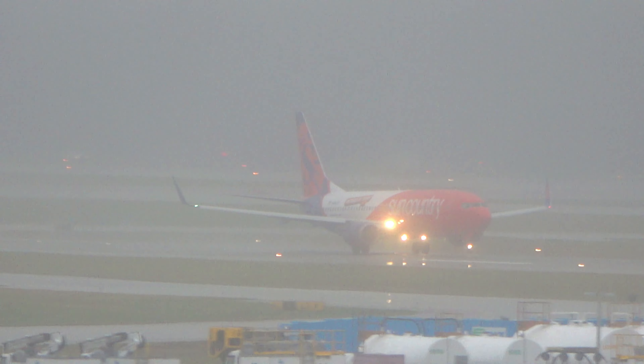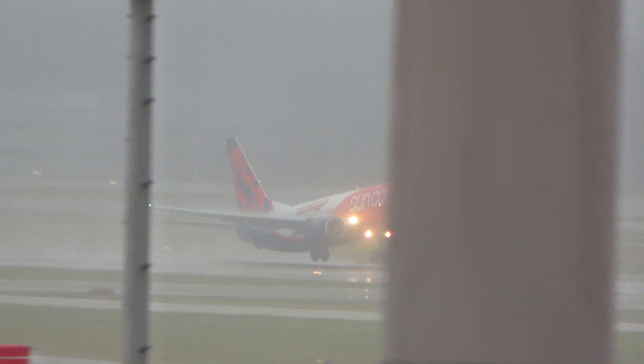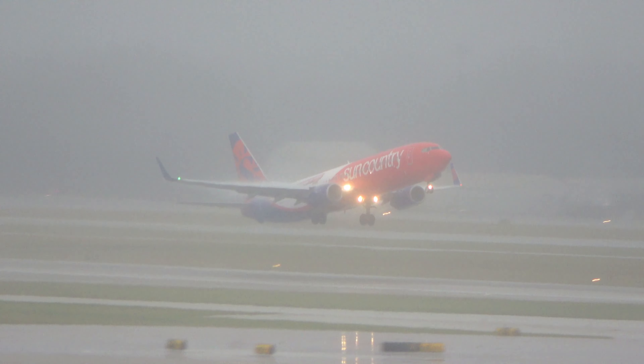Luckily not much wind today. ATC: Include the tower, number two following a Learjet, four-mile final, runway 6 Left, cleared to land. Previously reporting breaking out about 100 feet above minimums on that approach.